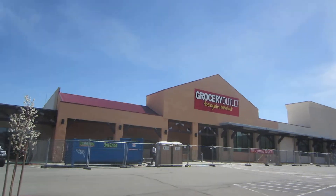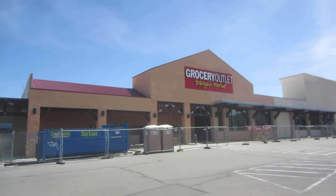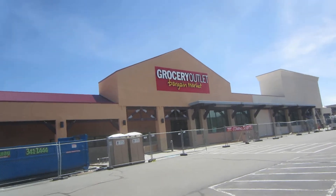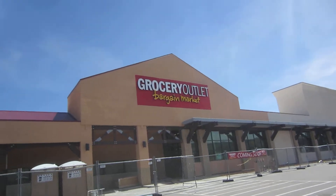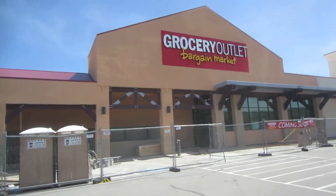Hello, this is Pete and we're about two weeks before we open. I'm at the Lemon Valley Grocery Outlet. This used to be one big grocery store and was split up. It looks fantastic — nice big parking lot.